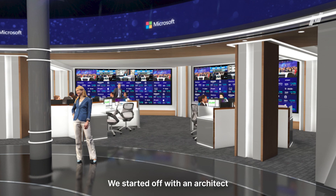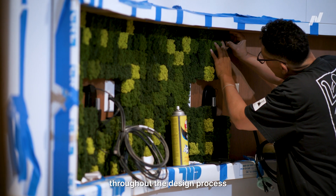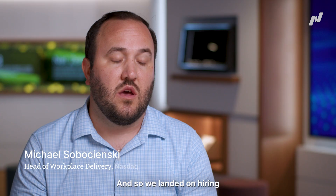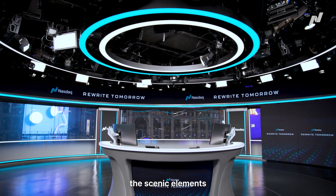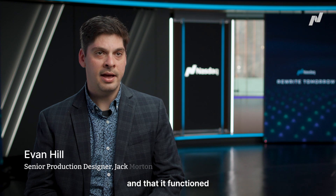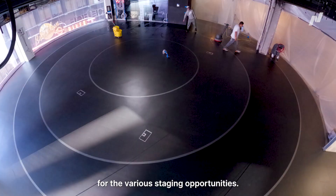We started off with an architect called Design Republic. We expanded the scope throughout the design process to really include a higher level of investment in the studio. And so we landed on hiring Jack Morton Productions. We were going to be providing the scenic elements to make sure that it was good looking on camera and that it functioned the way we needed to for the various staging opportunities.